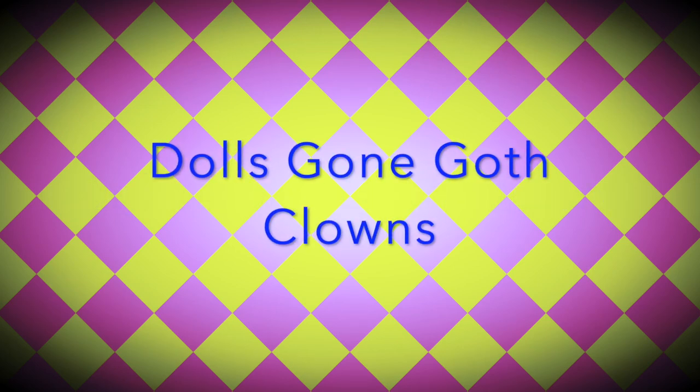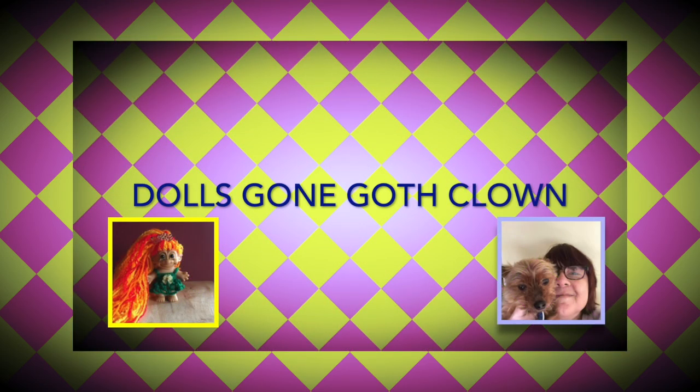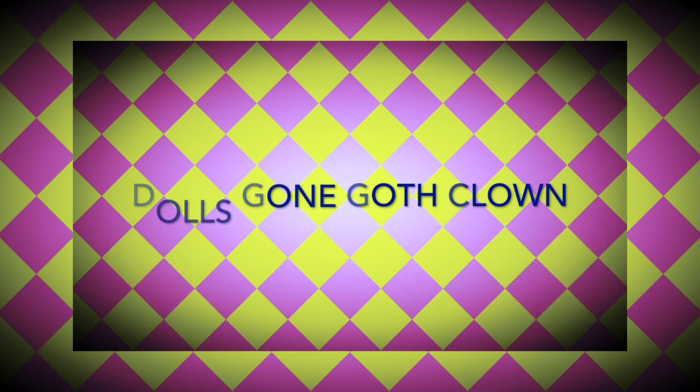Happy Hoarder here and I'm participating in the Dolls Gone Goth Clown Challenge hosted by Marna at Dolls Rescued and Jay at JayDolls UK. Thank you ladies, you know how much I love your challenges.